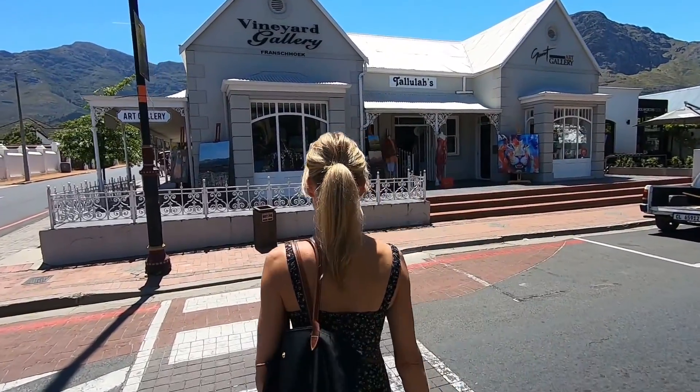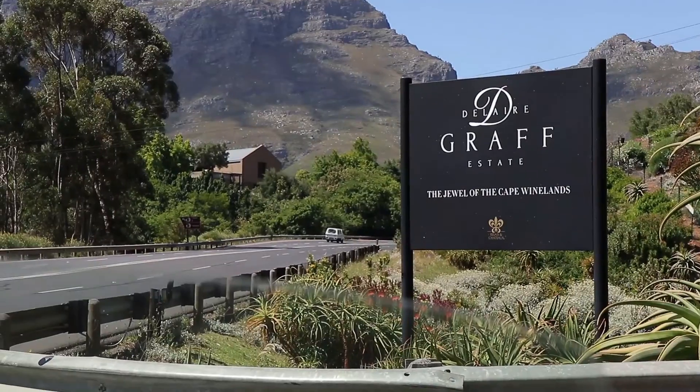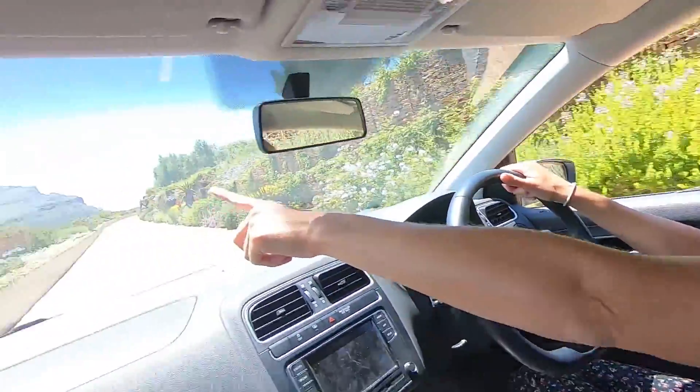Let's go! There's so many art galleries here. We're at Delaire Graff, the first wine tasting place here. I love these gardens — they're the most beautiful gardens. Look at what we're looking onto!